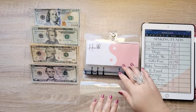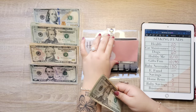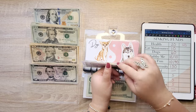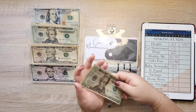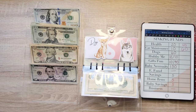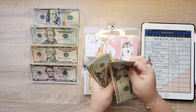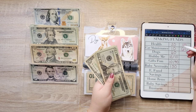On to our sinking funds. Health is getting $20 and now we have $40. Car maintenance is getting $10 and now there is $20, $40, $50, $60. Dogs is getting $60 and now there is $20, $40, $60, $81, $120, $140, $150, $151, $152, $153, $154 — so we have $154.